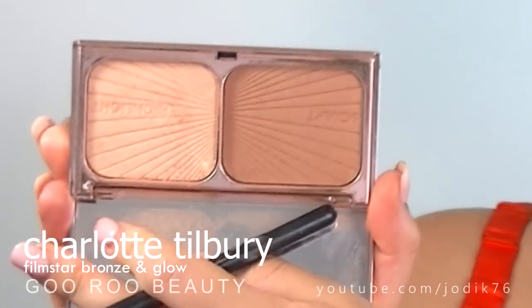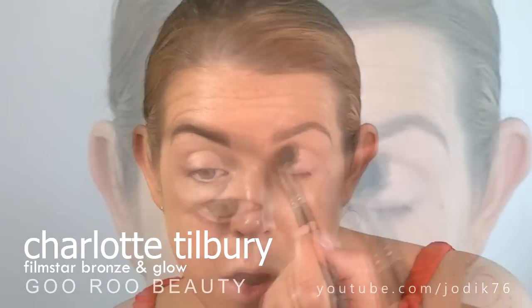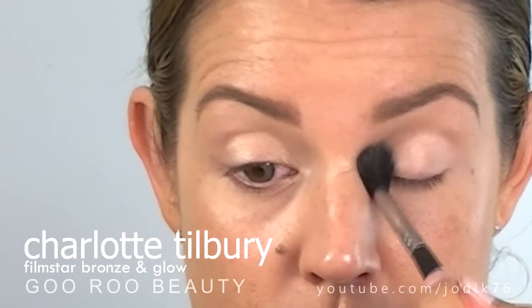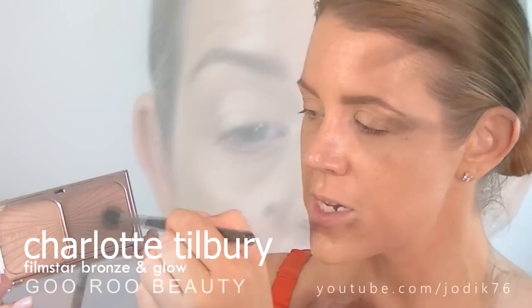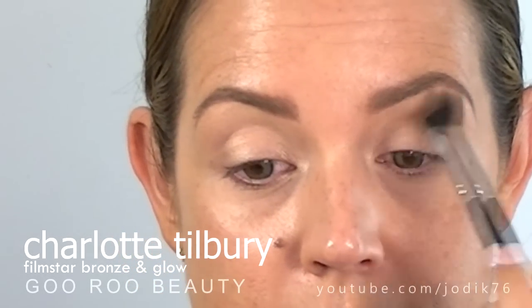So I am actually going to go into the highlight and contouring palette that's included in this collection — this is the Filmstar Bronze and Glow. I'm going to use a loose fluffy brush and just dip it into the highlighter and apply that all over the eye. This is just going to give a little bit of a base on which to blend everything afterwards. Then with that same fluffy brush I'm going to go into the contour side and just pop that in my crease area.